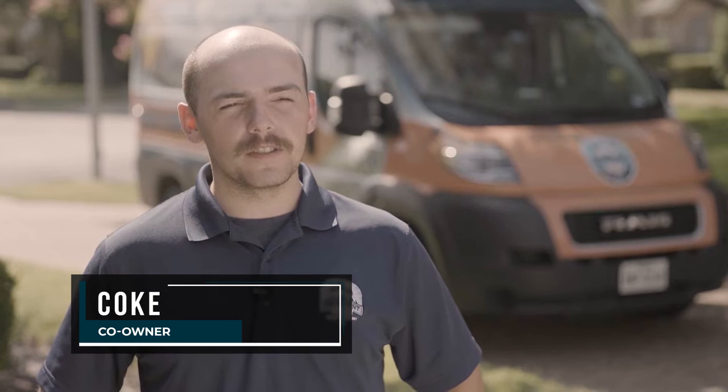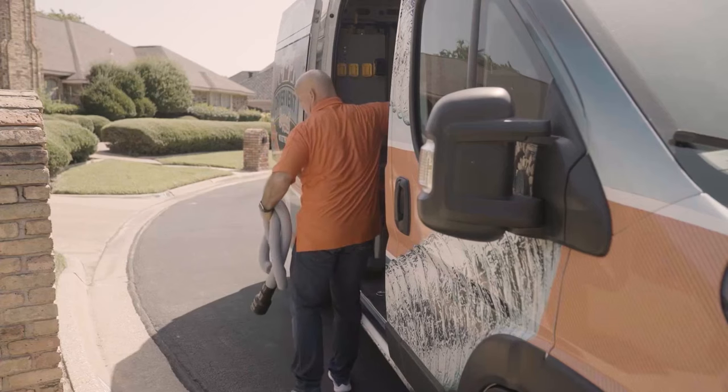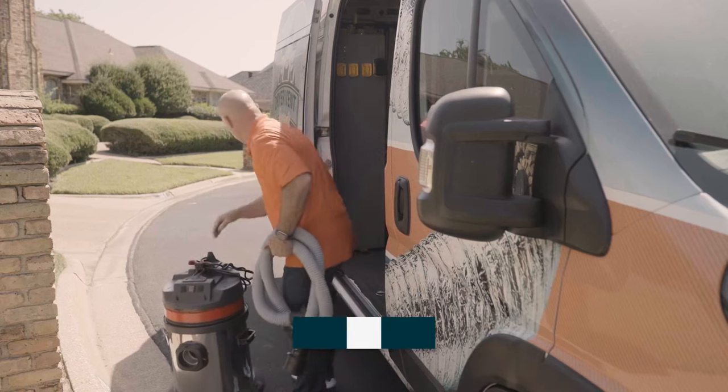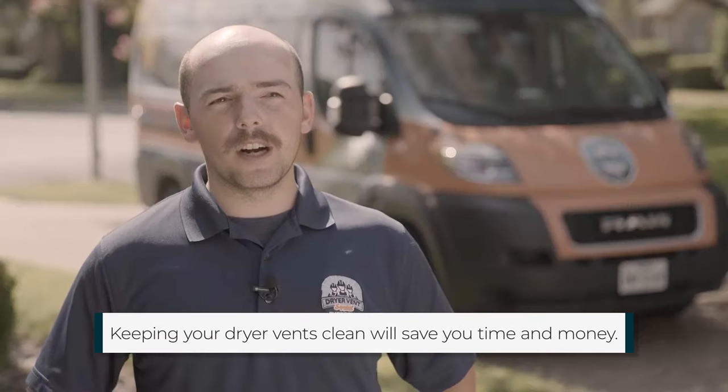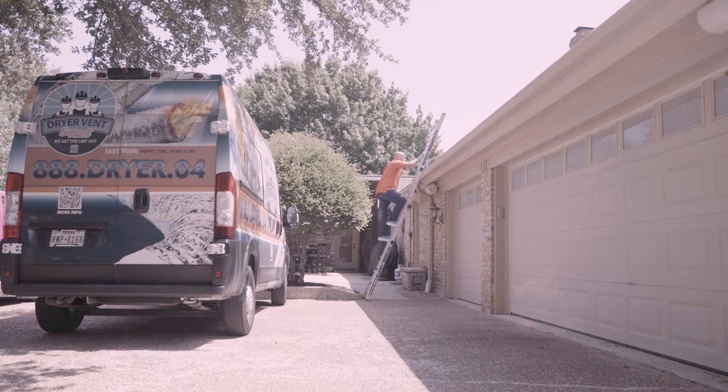I'm Koch, co-owner of Dryer Vent Squad. In the U.S. there's over 15,000 dryer fires. Having your dryer vent cleaned can save your home and business time and money, it'll keep your dryer running properly all year long, and it'll keep it safe from fires of course.